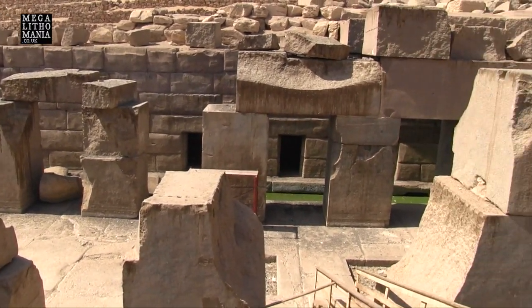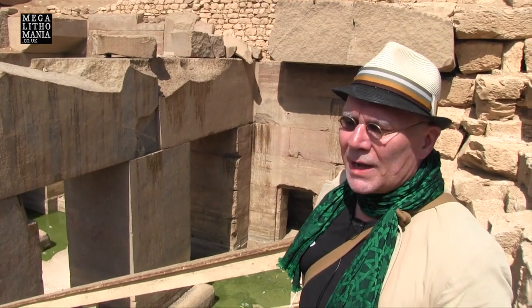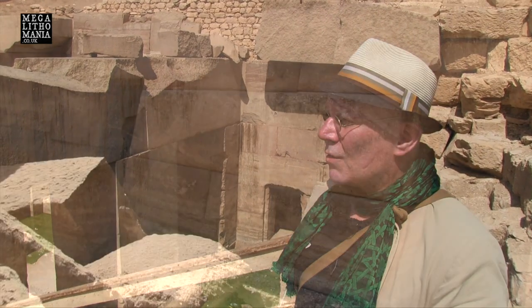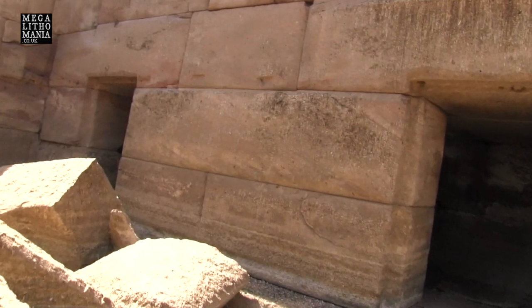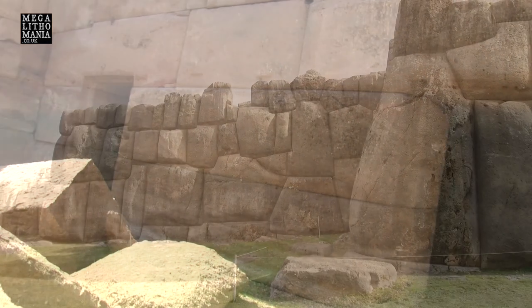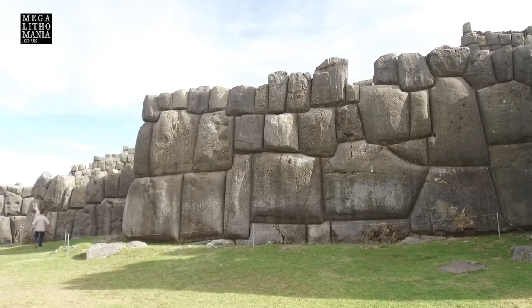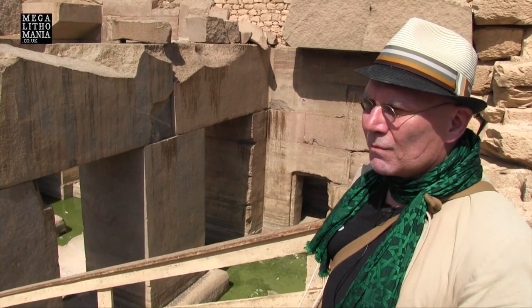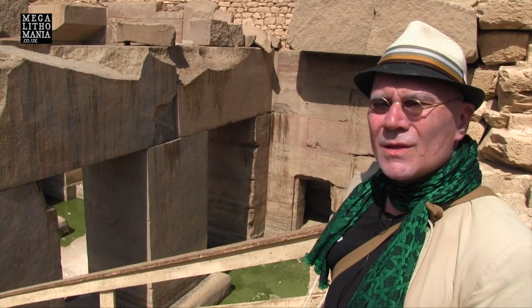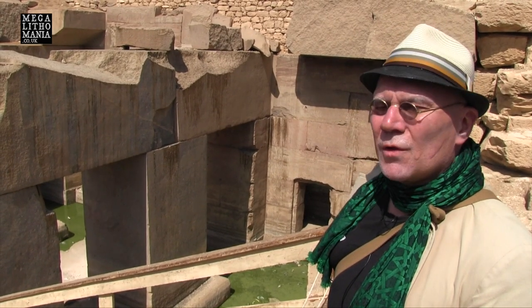Whether there was any kind of interaction between these cultures of the past, or whether this is a case of independent development, who knows? Maybe there was some kind of transatlantic contact — an exchange of ideas to do with construction, and the meaning, purpose, and functionality of megalithic sites like this. But if that's the case, it would have to have been during the third millennium BC.